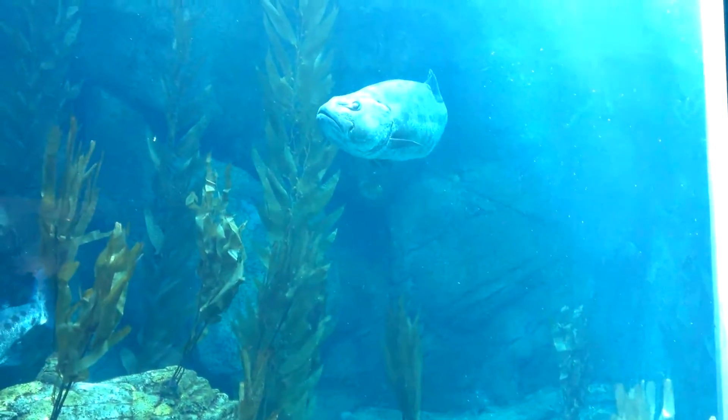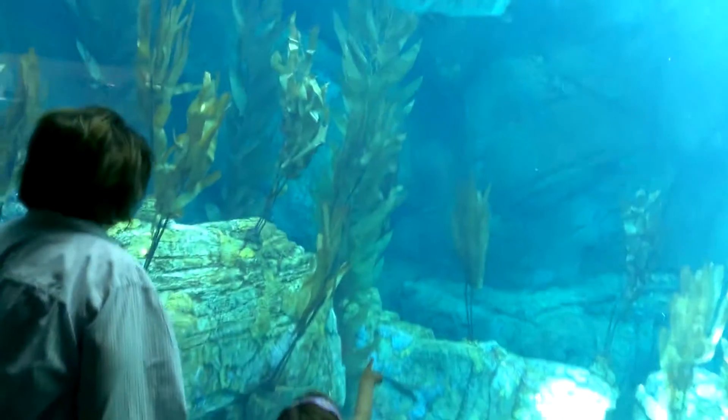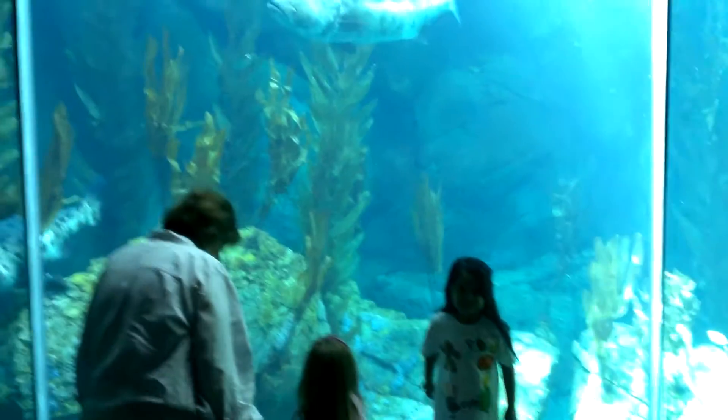Penguins have a black and white camouflage called a countershade, making it hard for their prey and predators to see them.